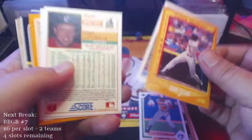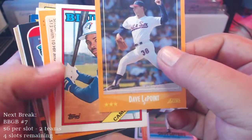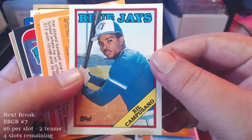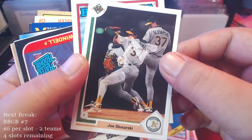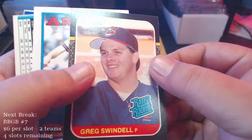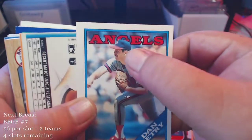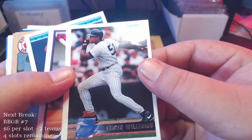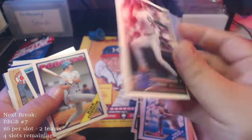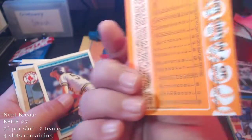Craig Lefferts, Dave LaPointe, Cil Capusano. We got a Joe Slusarski, Pat Borders, Greg Swindell Rated Rookie. Dan Petrie — Dan Petrie likes to show off his pitch face on a lot of cards. Got a Bernie Williams — what year Topps is this? '96 Topps, Bernie Williams. Kirk Gibson '88.